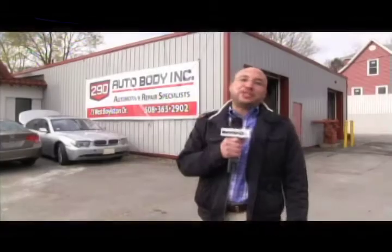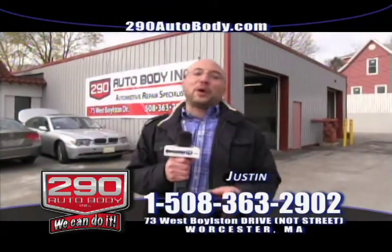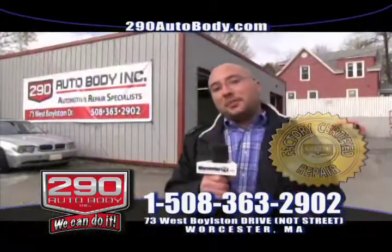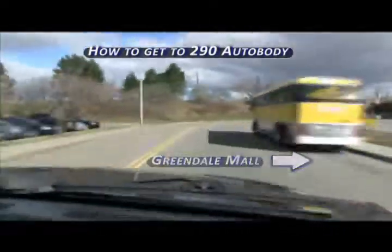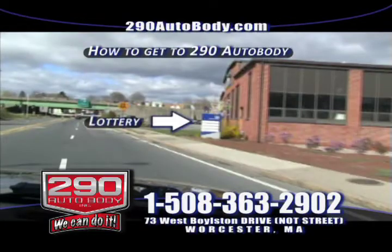Hello, my name is Justin and I'd like to welcome you back to 290 Auto Body. We're located at 73 West Boston Drive in Worcester, Massachusetts, right next to the Greendale Mall and seconds away from the Mass Lottery. Look us up at www.290autobody.com. We're also on YouTube, Facebook, and Twitter.